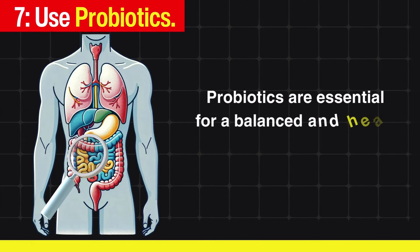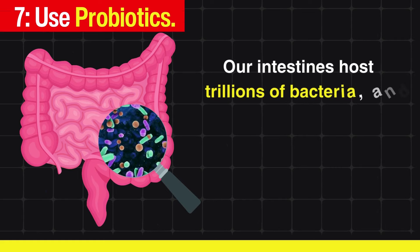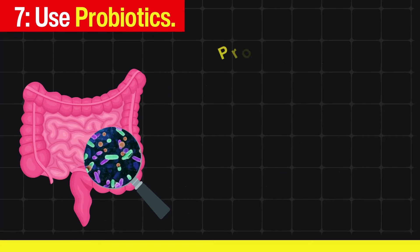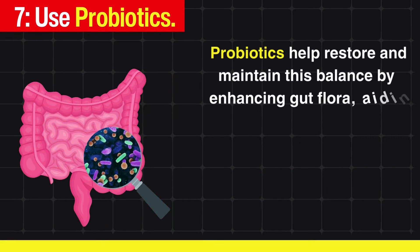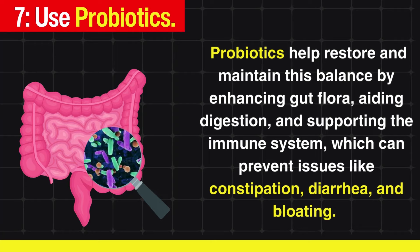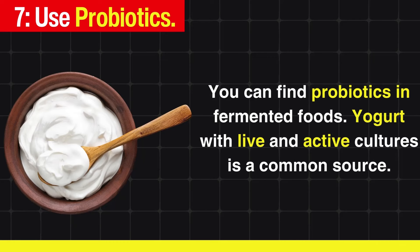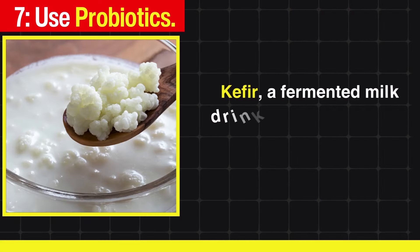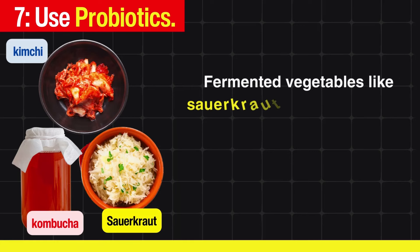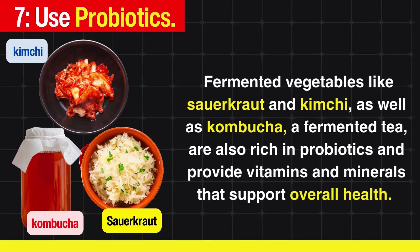Use probiotics. Probiotics are essential for a balanced and healthy digestive system. Our intestines host trillions of bacteria, and maintaining the right balance is crucial for proper digestion and overall gut health. Probiotics help restore and maintain this balance by enhancing gut flora, aiding digestion, and supporting the immune system, which can prevent issues like constipation, diarrhea, and bloating. You can find probiotics in fermented foods such as yogurt with live and active cultures, kefir, sauerkraut, kimchi, and kombucha, which also provide vitamins and minerals that support overall health.